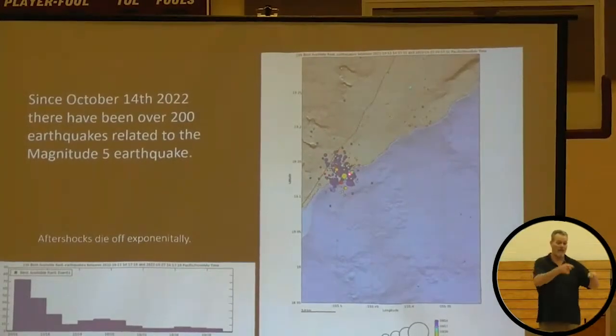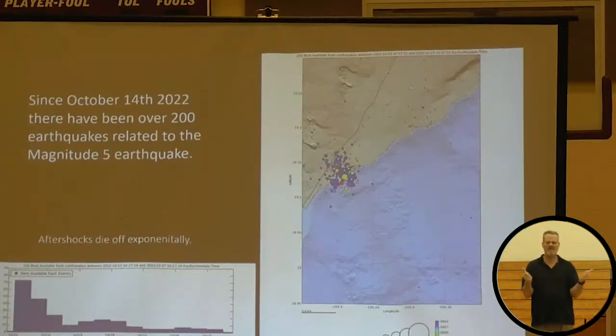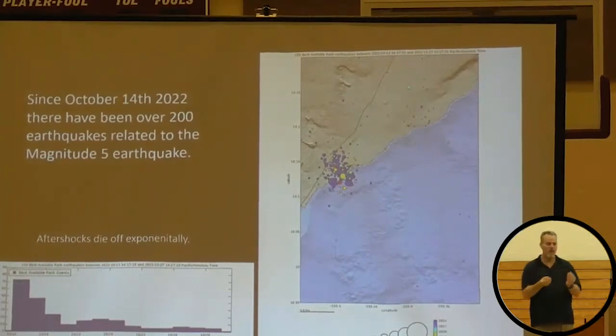Here are the earthquakes that have taken place — Pahala is right up here, and this is the area beneath which the earthquake actually released. There have been about 240 earthquakes from today back to October 14th, and most are classified as aftershocks. On October 14th there were around 80 in the day, and then they've tapered off exponentially. After a big earthquake like a magnitude 7, aftershocks can be magnitude 5s and 6s — if a building is already damaged, those aftershocks can make it quite dangerous.